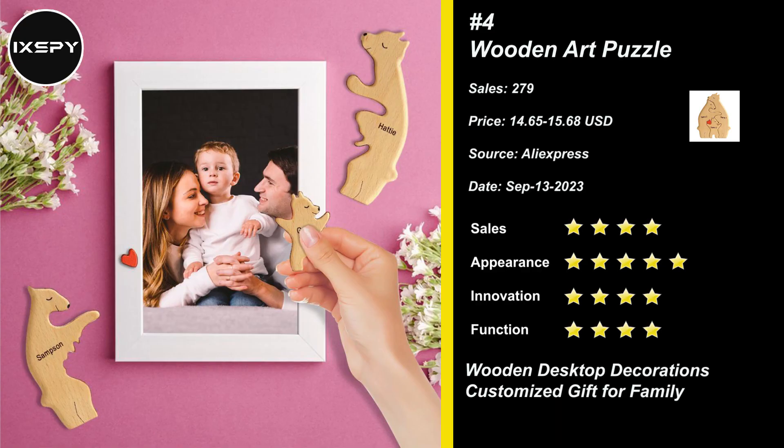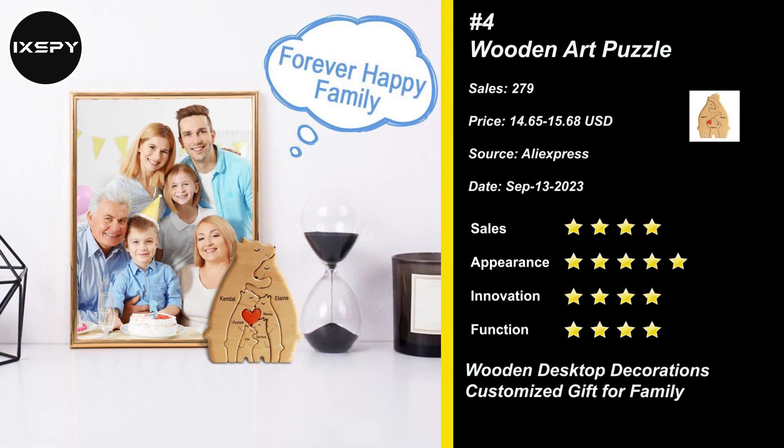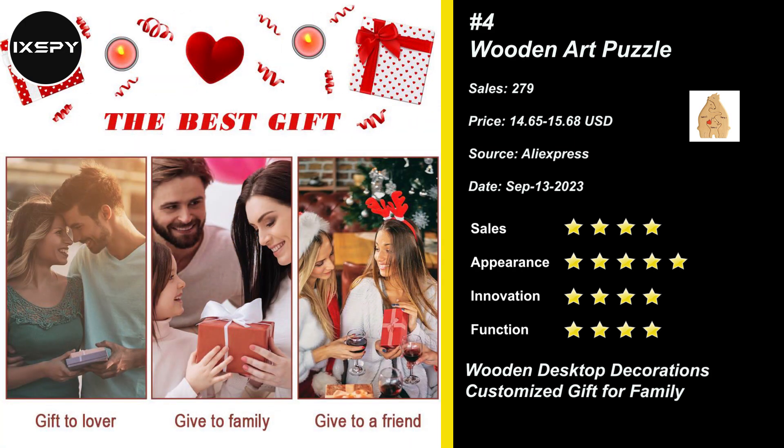Our next product is Wooden Art Puzzle. Strengthen the unique bond and cherished memories of your family with a personalized custom bear-shaped wooden art puzzle. This thoughtful gift allows you to showcase the names of each family member, creating a special and meaningful keepsake. Each family member's name is intricately carved into the wooden pieces, adding a personal touch that reflects the love and togetherness of your family. Try it now!